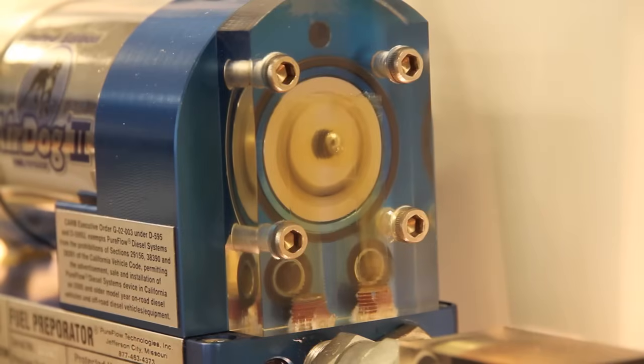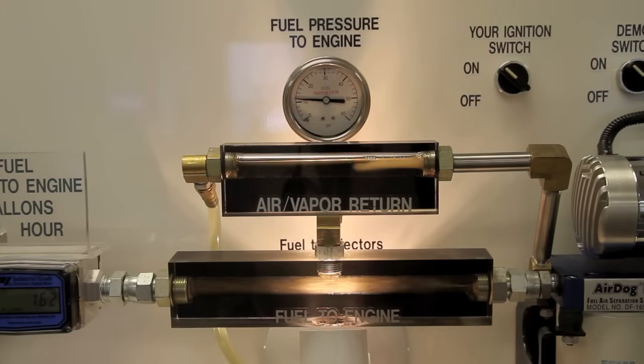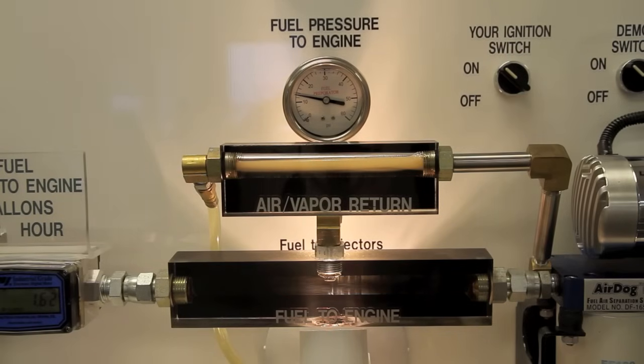The AirDog fuel pump comes on. The separated air starts returning to the fuel tank, the pressure at the engine goes to the positive, and we have pure, clean, air-free fuel at the correct regulated pressure going to the engine, thus allowing the engine to operate with restored injection timing for maximum efficiency.